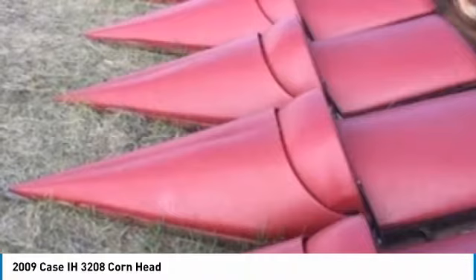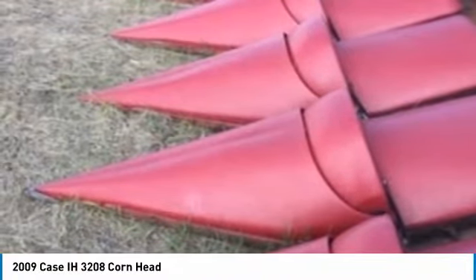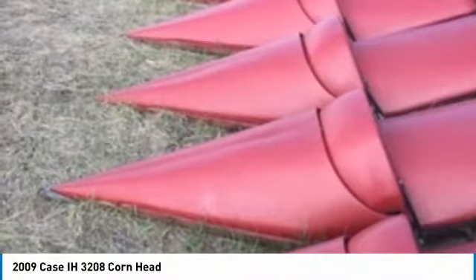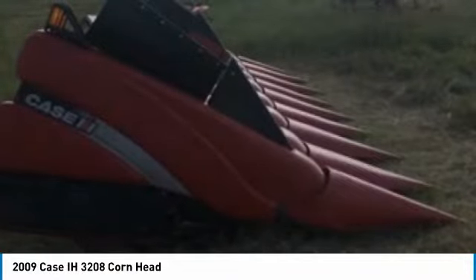This unit is located at Wizard Farms Inc., 35951 116th Street, Leola, South Dakota 57456. This 2009 KC3208 corn head is ready to get the work done for you.